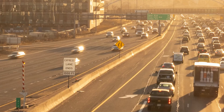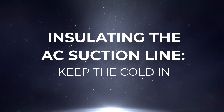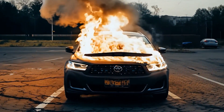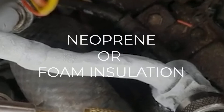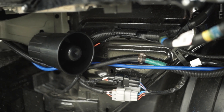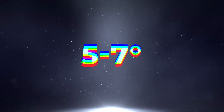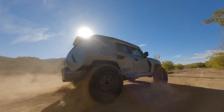The AC suction line is the thick, cold pipe near your firewall, and it's vulnerable to heat from the engine bay. When this line absorbs heat, your AC loses its edge. Wrapping it with neoprene or foam insulation helps keep the refrigerant cold as it cycles through the system. Just be sure to leave the last few inches unwrapped to avoid condensation issues. This small tweak can lower your vent temps by another 5 to 7 degrees, helping your AC deliver that icy blast you crave on a hot day.